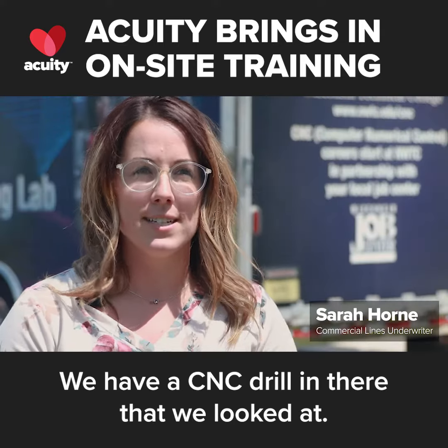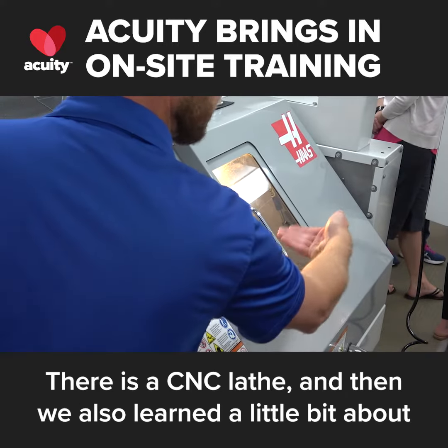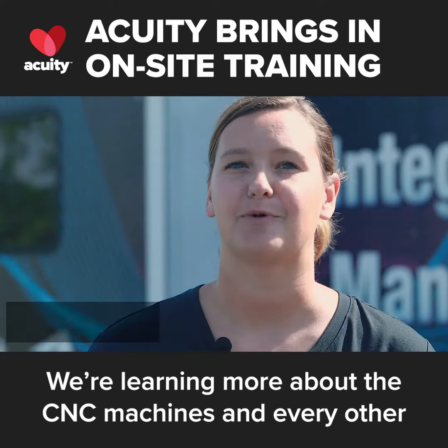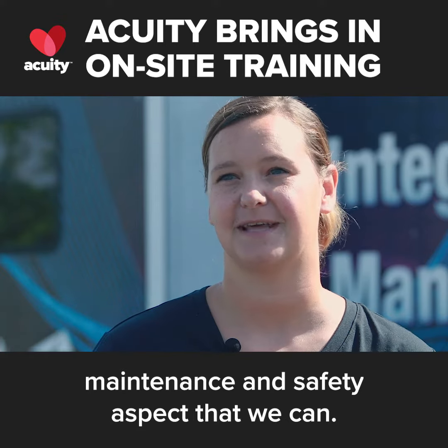We have a CNC drill in there that we looked at, there's a CNC lathe, and we also learned a little bit about injection molding, stamping dies, and forming dies. We're learning more about the CNC machines and every other maintenance and safety aspect that we can.